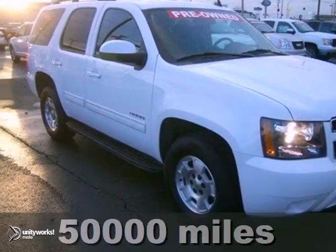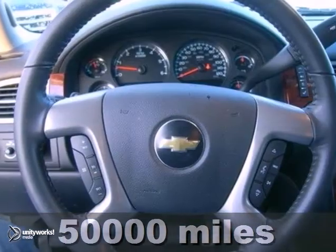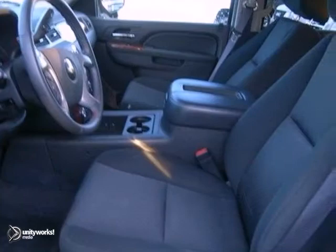We think you'll like this 2011 Chevrolet Tahoe. It features an anti-theft system, CD player, and dusk-sensing headlights. It also has OnStar, stability control, and a hitch receiver.